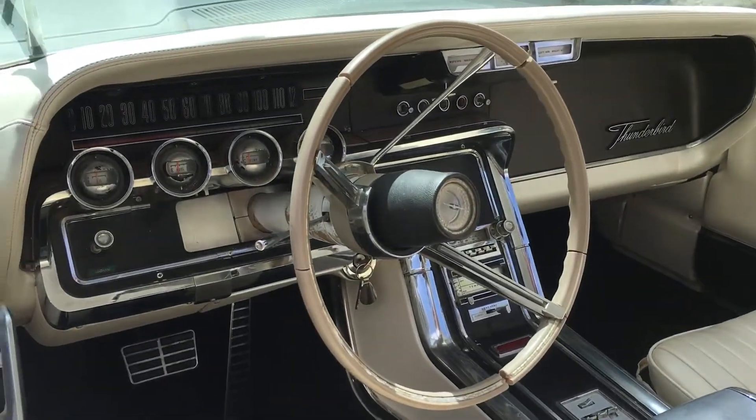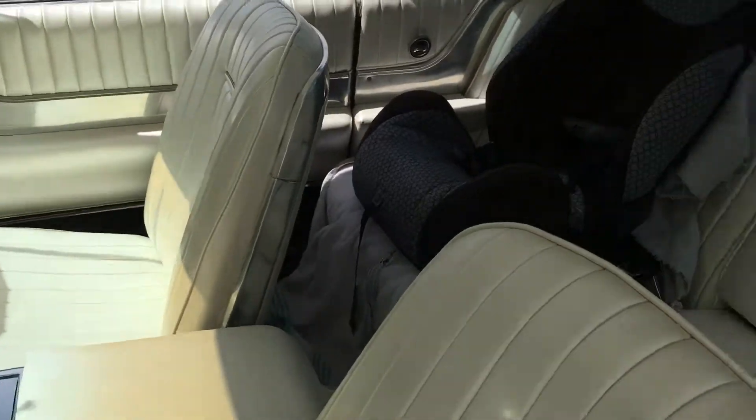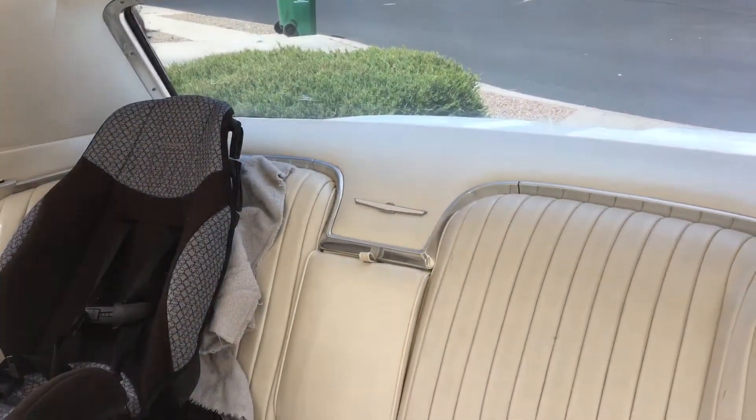The interior is in pretty decent shape. I even got my car seat for my little girl in the back.